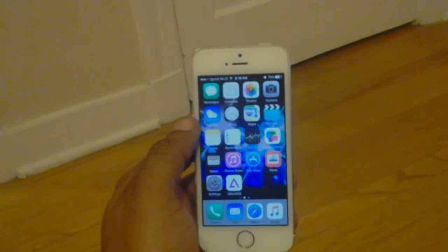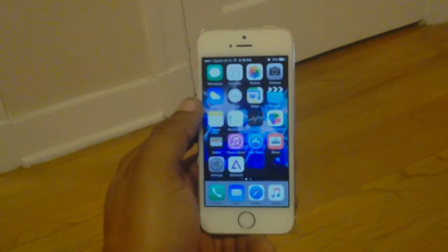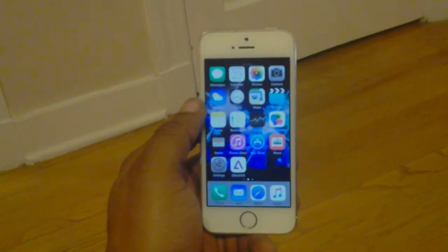What's up everyone, Brendan JW233 back again for another YouTube video. How y'all doing? I'm going to tell you this now — I am using a new Samsung Galaxy Tab. Yes, I am using an Android.